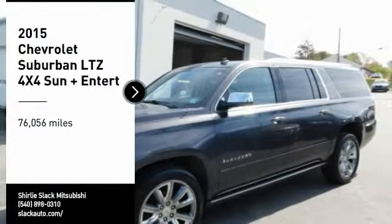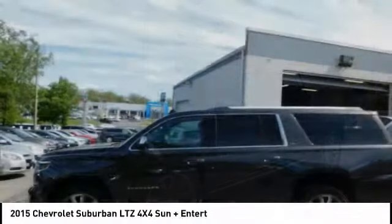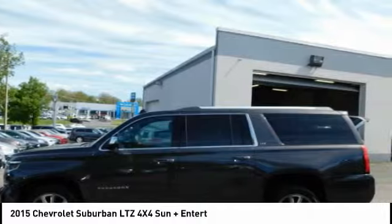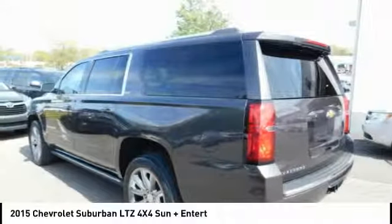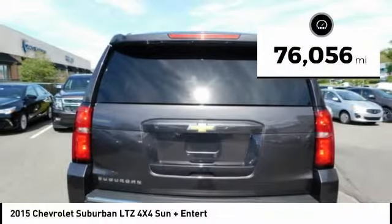You are going to love the 2015 Suburban. Suburban excels at towing heavy trailers, hauling loads of people and gear, and enduring hard use and rugged terrain. This vehicle has less than 80,000 miles.